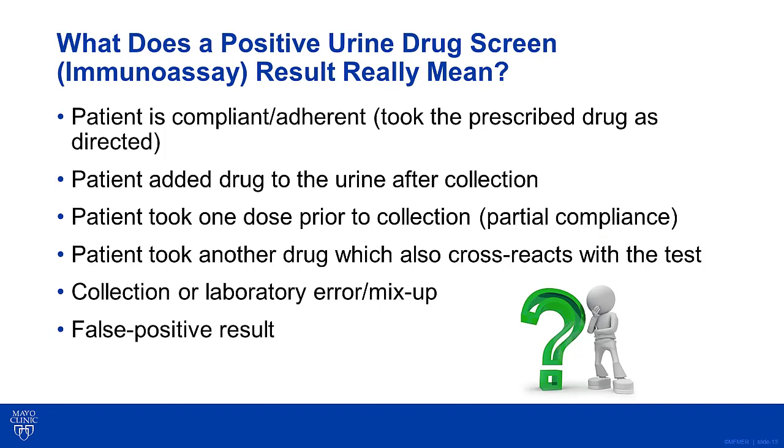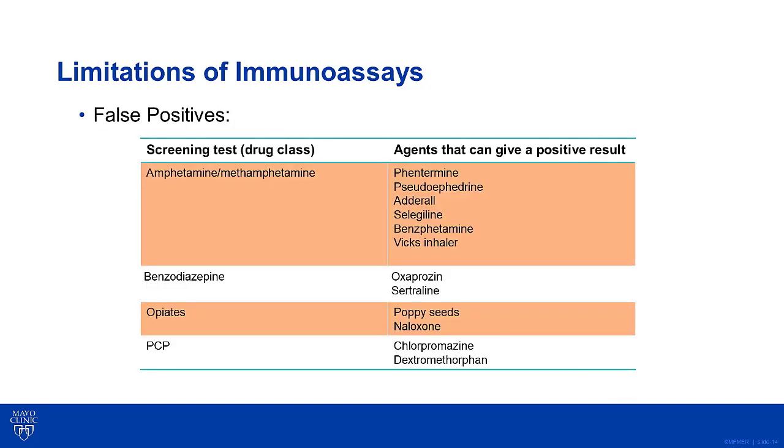What does a positive urine drug test result on an immunoassay actually mean? It could mean that the patient was compliant and took the prescribed drug as directed. However, it could also mean the patient was only partially compliant and just took one dose prior to collection. Alternatively, the patient could have directly spiked or added the drug into the urine sample after collection. Other possible explanations include that the patient took another medication that cross-reacted with the immunoassay, causing a false positive result. False positive results are one of the limitations of using an immunoassay.